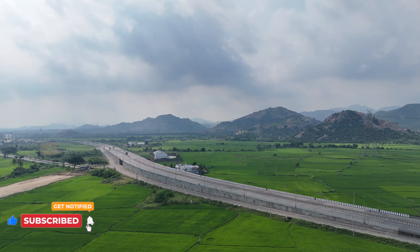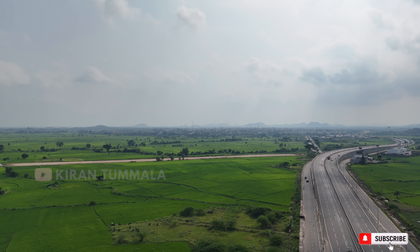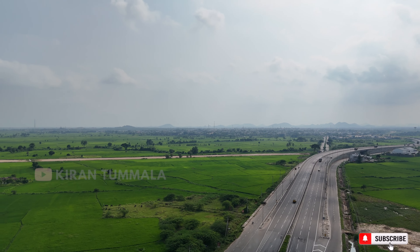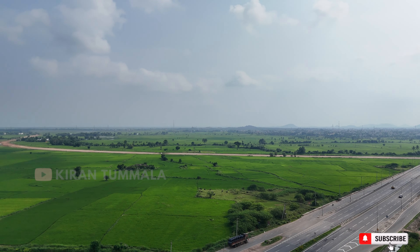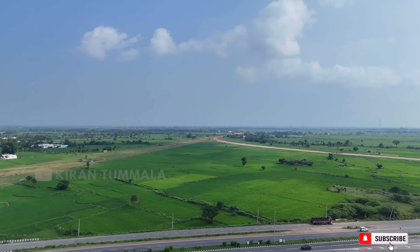If we want to take a look at the route, we are going to start the bypass. This is the port connecting highway. If you want to see that, you can see the front of the left side. That is the port connecting highway. The port connecting highway has two branches. The branches are the ones that are towards Andhra and Orissa. If you are looking at the right side, you are going to be on the roadway.